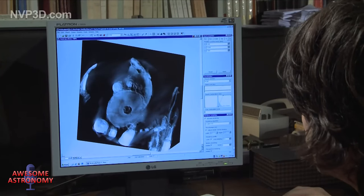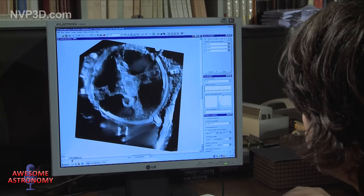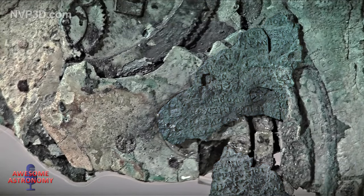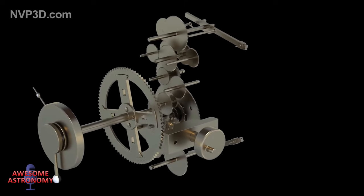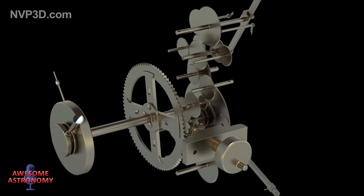But it wasn't, and in 2008 a more advanced X-ray tomography examination of the mechanism showed the full extent of the surviving gears. A clever lighting technique allowed scholars to better read the ancient Greek text etched into the mechanism itself — a handy manual. This showed that buried deep in the corroded heart of the mechanism there were likely 50 or 60 gears when working, making it a piece of technology more advanced than any machine we'd see made for another one and a half thousand years.